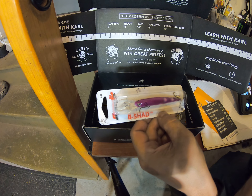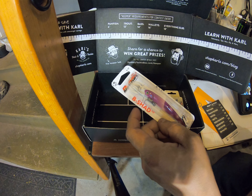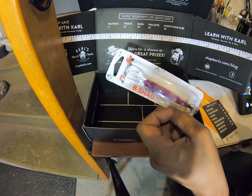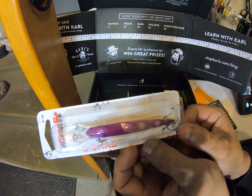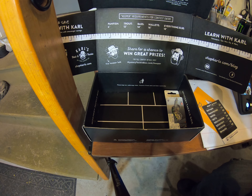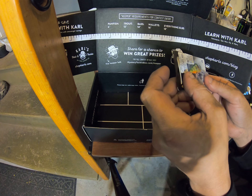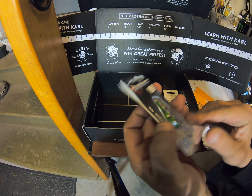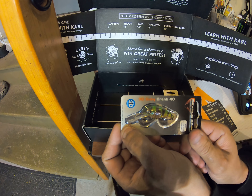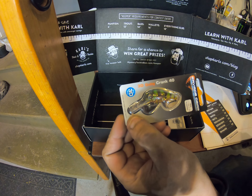Next one is the B Shad by Bandit Lures — this is $6.99, so about $7. And next up, the 3D Gobi Crankbait by Savage Gear, which is $7.99.